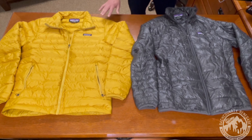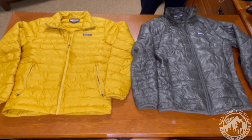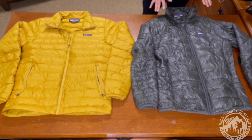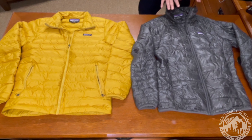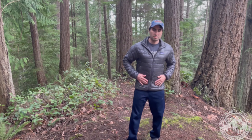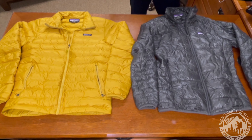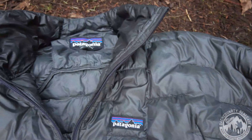Now let's talk about weight. The Down Sweater uses a lot more insulation, which brings the weight to 371 grams — that's 13.1 ounces. Compare that to the Micro Puff, which weighs in at only 235 grams, or 8.3 ounces. That's a 136-gram difference. So it's pretty awesome to consider how lightweight you can go with the Micro Puff while still maintaining warmth.